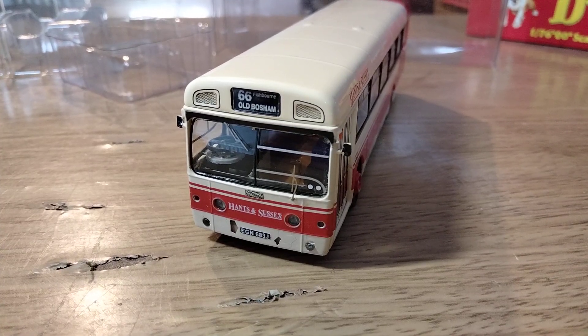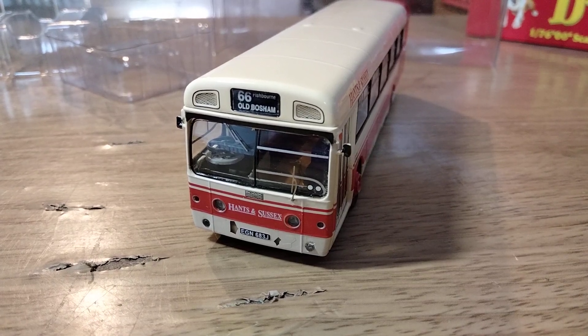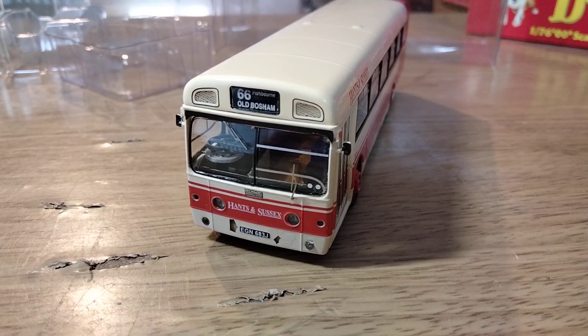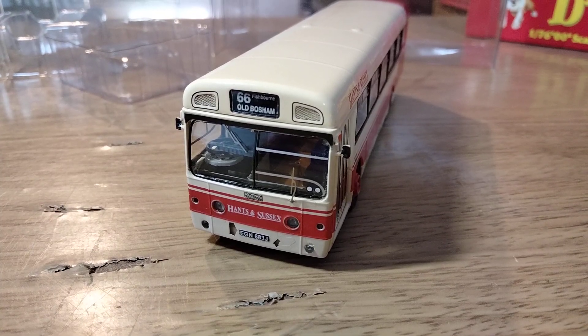All in all, a very nice model — it looks very good indeed. This one will go on my display of various ex-London and London buses. They're not scarce even though they were limited editions, so if you want one go out and get one. Thank you as always for watching. Take care, see you again soon. Bye for now.